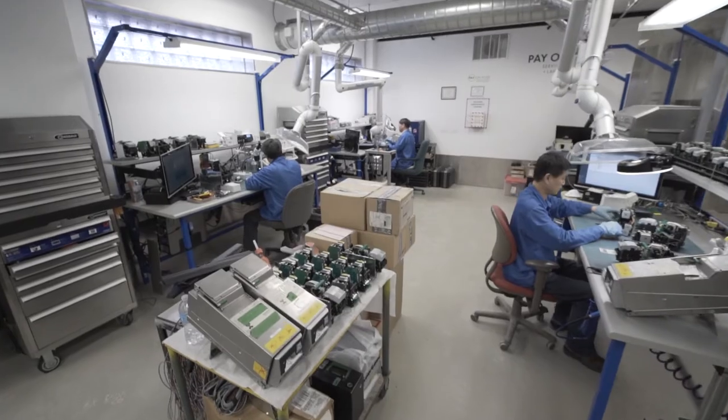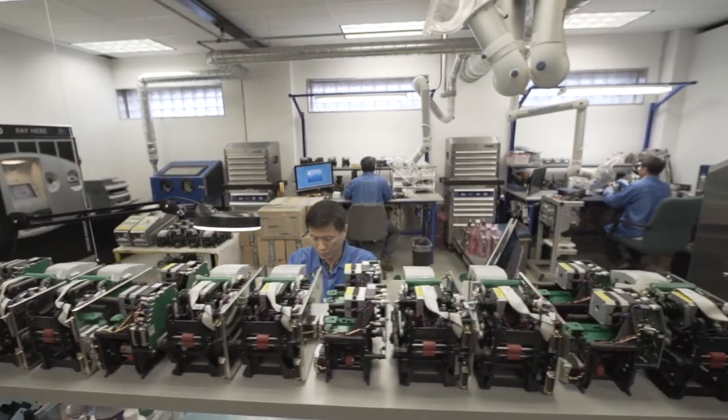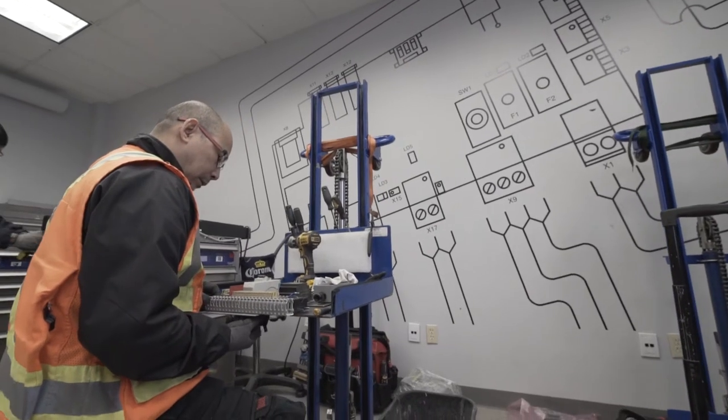The systems are optimized in a controlled environment, ensuring a consistent, high quality product. This means we eliminate the delays of sending components back to the originating manufacturer overseas. It means that we're leveraging your investment, evolving with the technology.